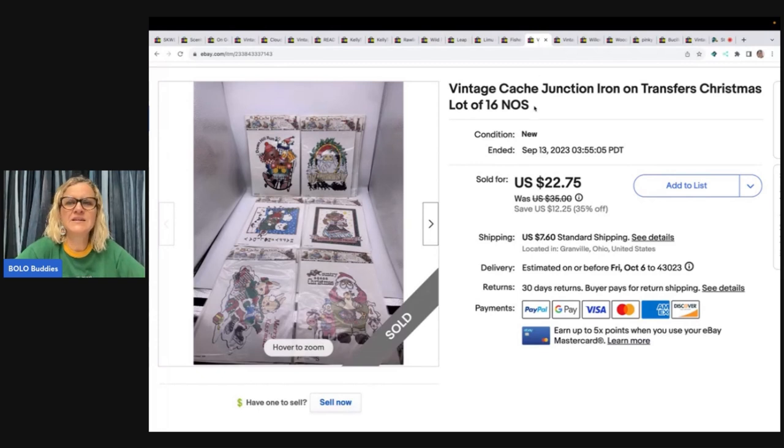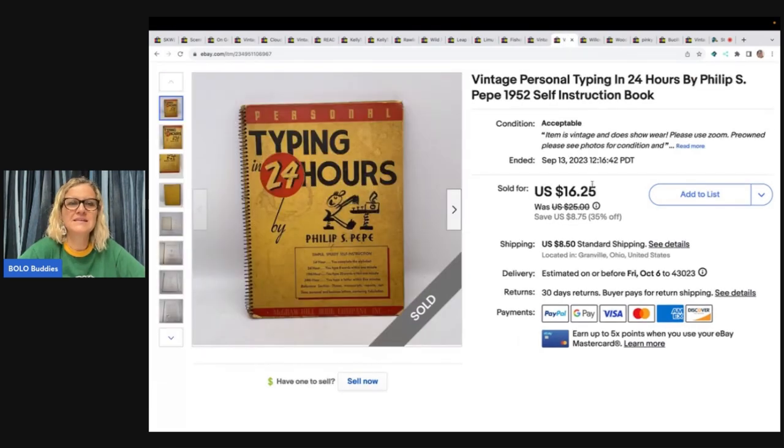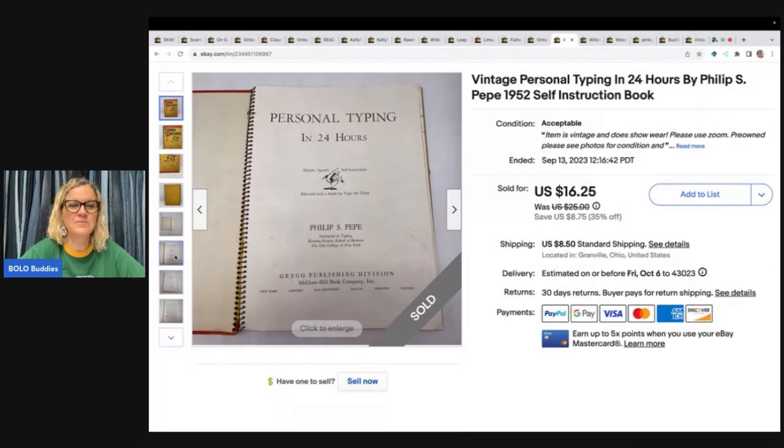This is vintage Cache — C-A-C-H-E — Junction, the brand, iron-on transfers, Christmas. These took a while to sell. I sold them for $22.75 and the buyer paid shipping. This next one was outside for free — I thought it looked cool so I grabbed it. It's a super cute little typing instruction book, and I sold it for $16.25 plus shipping.